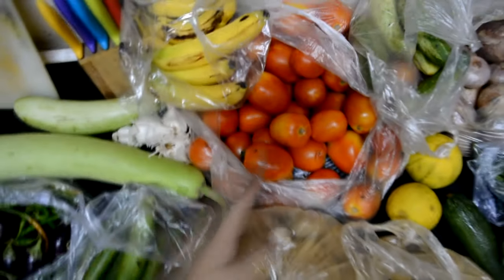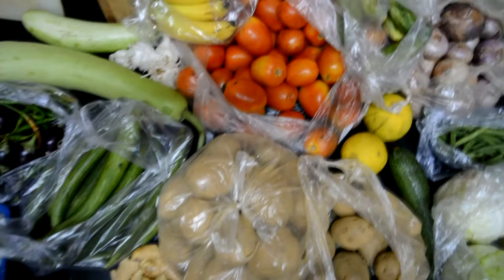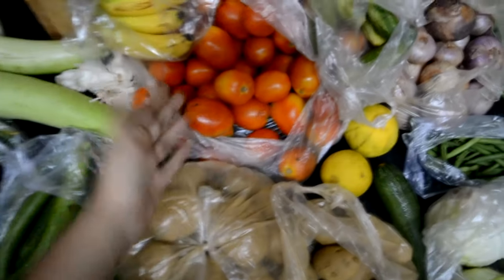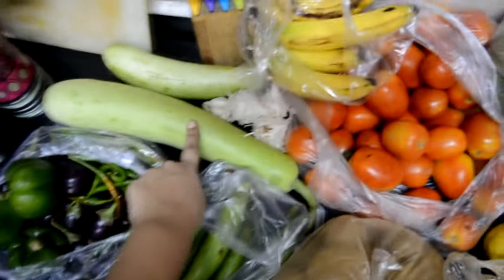Usually we buy anywhere from two to three kilos of tomatoes, but this time we got four because everybody's been having tomato soup a lot lately, so we just needed a lot more. Then I've got some lauki here — one kilo of lauki.